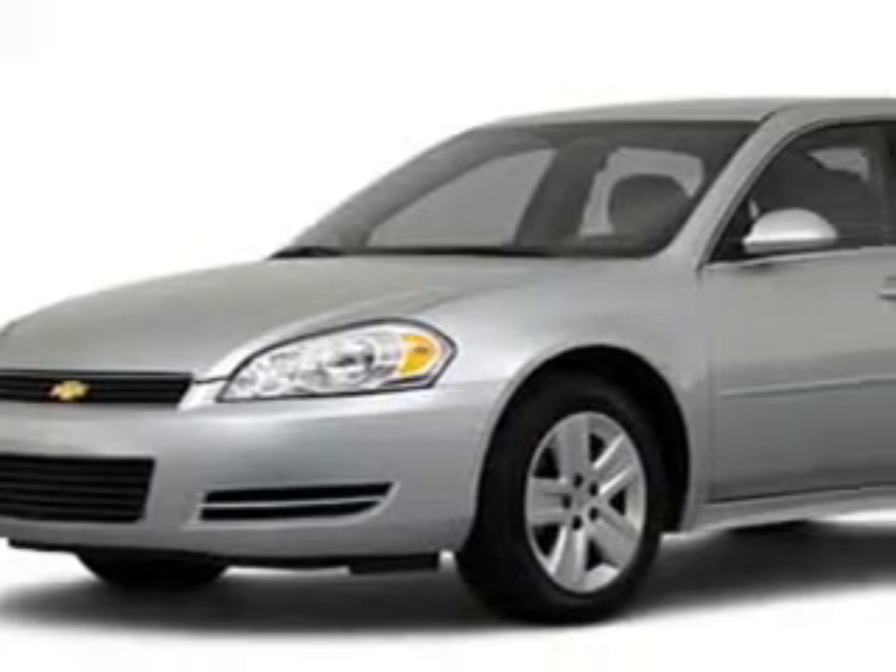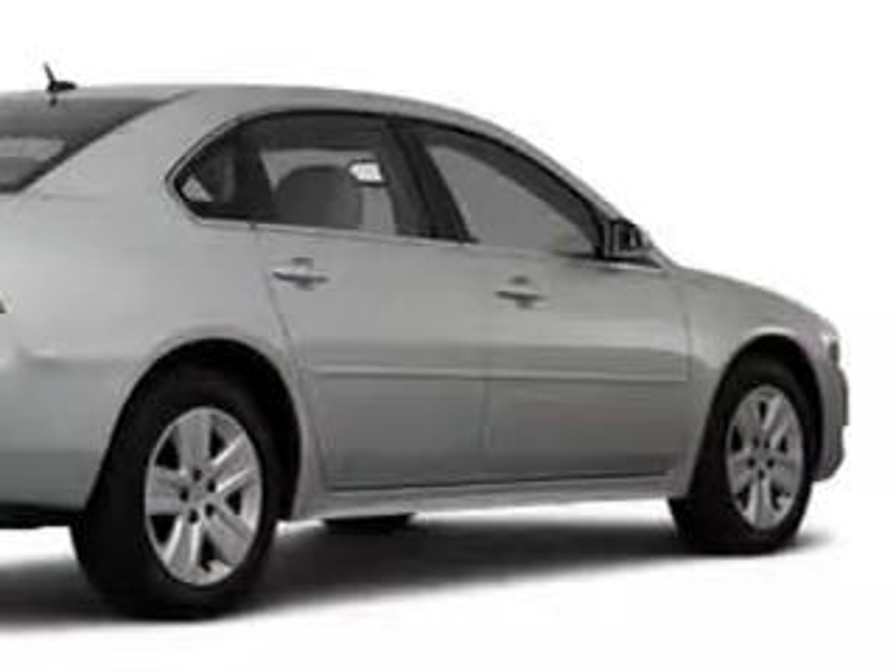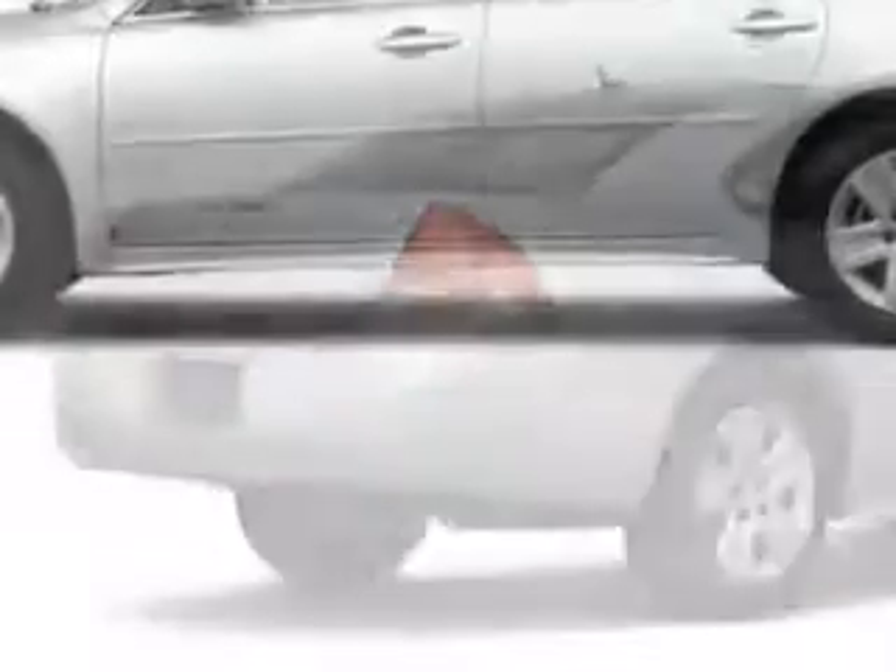Check out this silver 2011 Chevrolet Impala LS fleet, equipped with a 6-cylinder engine and an automatic transmission with 26,149 miles.